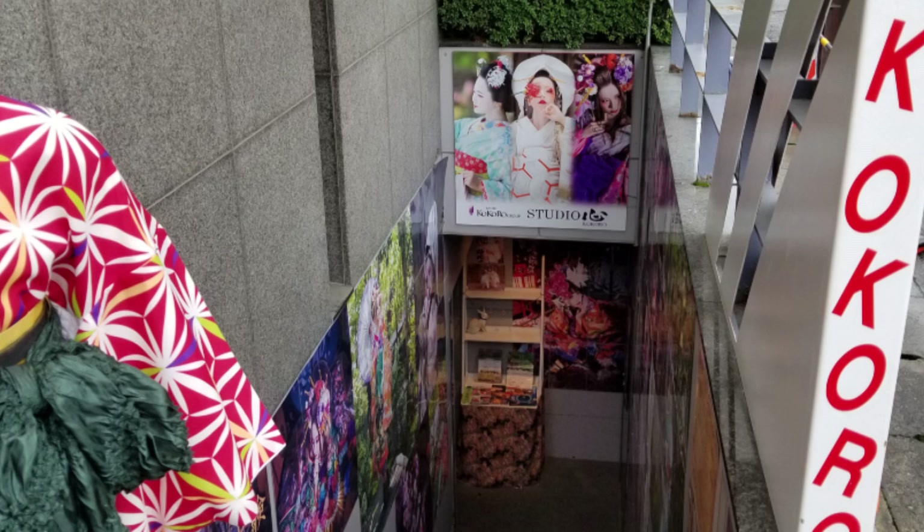When you first get to Studio Kokoro they confirm which photo plan you chose. I selected one where I'd get all my CD data with all the photos, and I'd get to wear two different kimono. They give you a laminated paper with pictures of all the different kimono you can wear, so I had to pick two. It was so hard because they were all so beautiful, but my husband helped me pick my colors — I went with a red and a lavender.